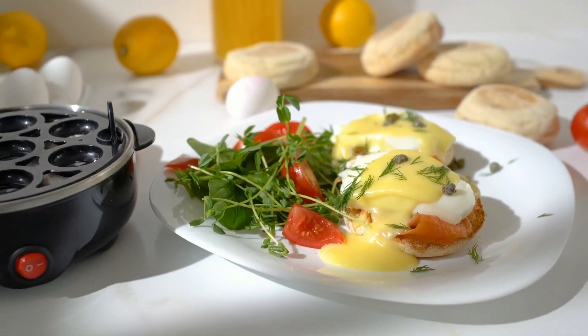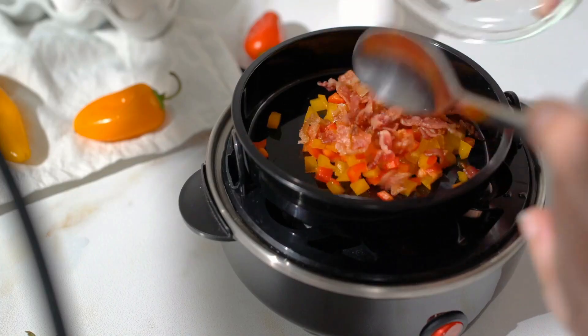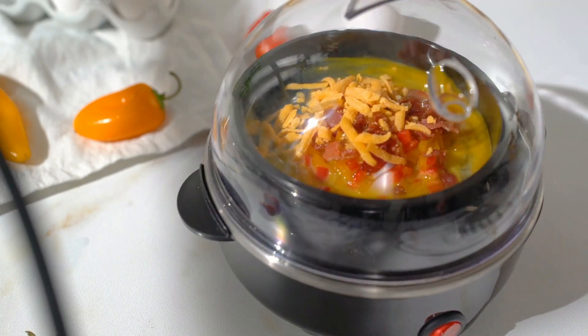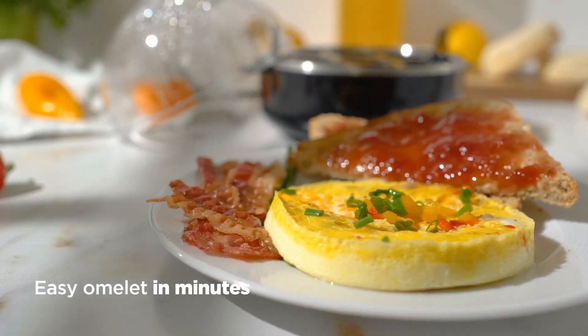Speaking of poaching, you can do two eggs at once — perfect for a delicious breakfast for two. And making omelettes is a breeze too. Customize your omelette just the way you like it and have it ready in minutes.